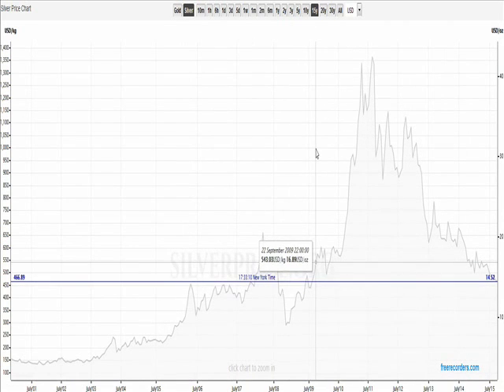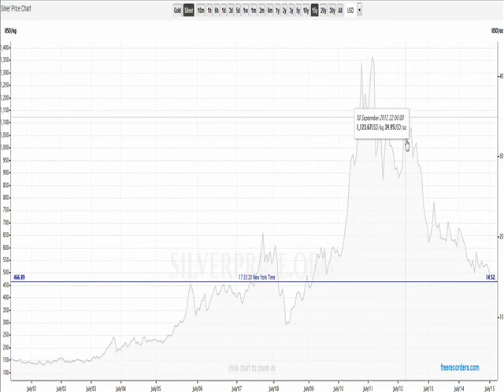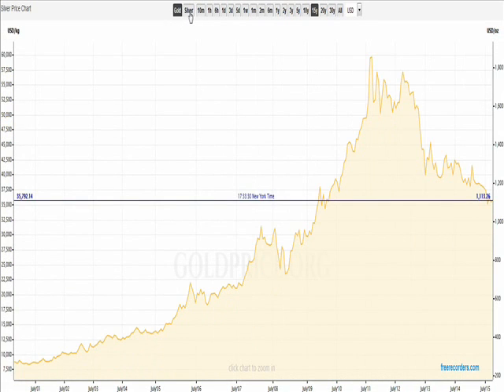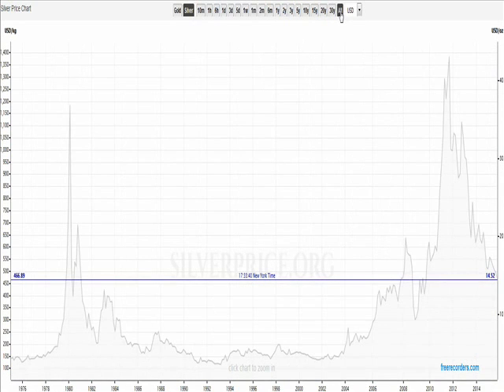Another thing I like about this chart on silverprice.org, which I don't use all the time because you can't draw trend lines on it, is that it is very useful for switching back and forth between gold and silver, and very useful also for looking at other time frames. Here's one that you don't get to see on a lot of charts — the silver chart.